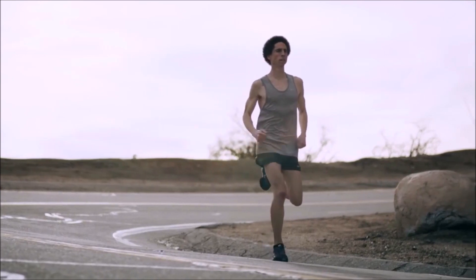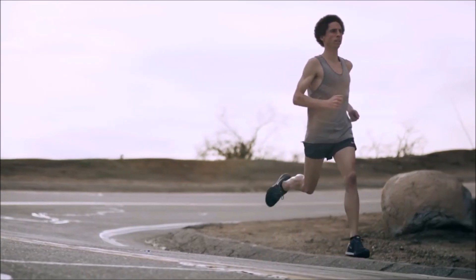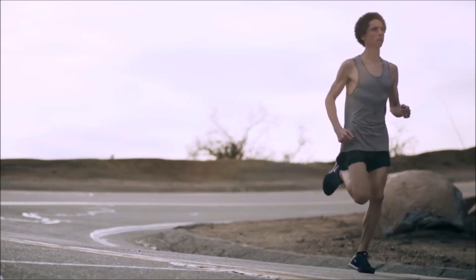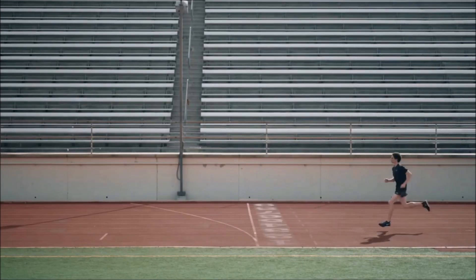Landing with a forefoot strike during running also naturally brings into line safer mechanics, such as reduced stride length and increased step rate or cadence — which is the number of steps per minute. All together, these are the mechanical outputs that are study-proven to be very impact-protective and linked to better outcomes in preventing impact-related injuries.